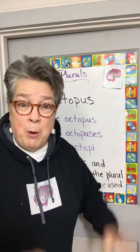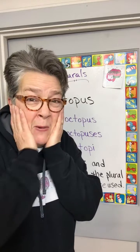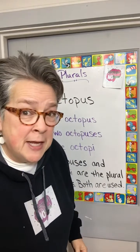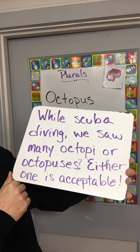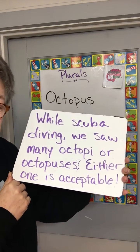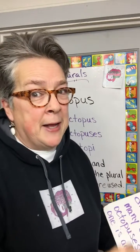What? Why are they both used and acceptable? I don't know, but now you can read and understand these sentences, I hope. While scuba diving, we saw many octopi or octopuses. Either one is acceptable. What? Come on, English.